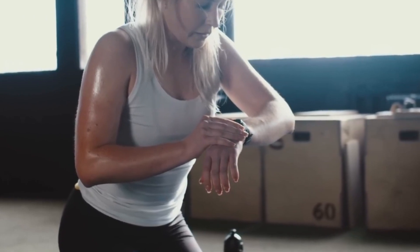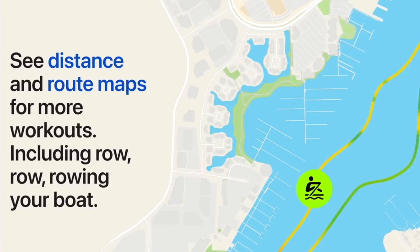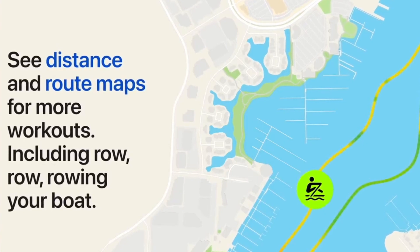The Workouts app now includes distance and route maps for more activities, including rowing, and custom workout plans for pool swims, allowing you to add recovery breaks.